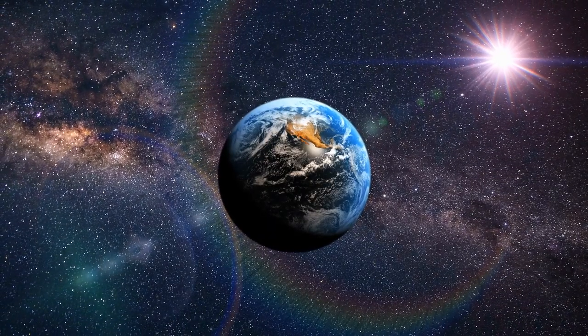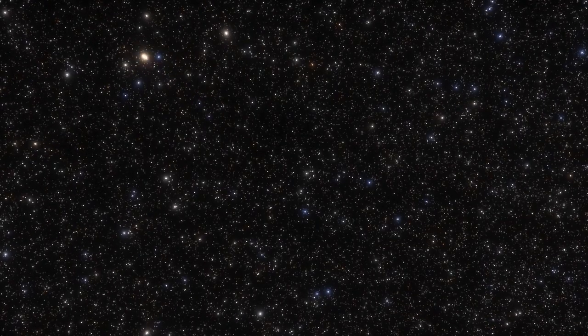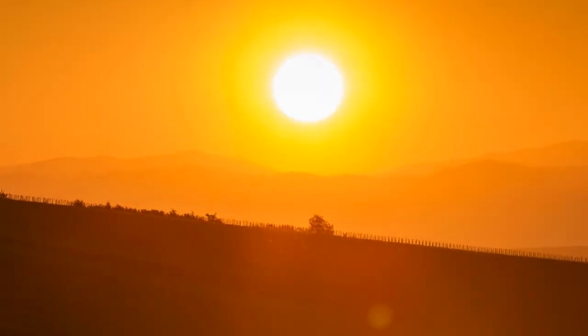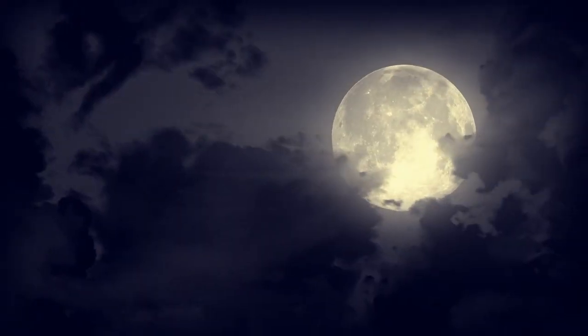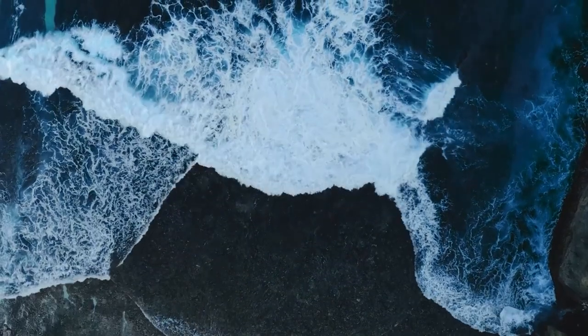We live on this sphere that's just floating in the middle of space with billions of stars. The thing that keeps us alive is a star that's a ball of flames that literally gives us life, and the thing that puts us to sleep is another sphere that also controls the waves. The consciousness of that is so wild to me that it almost makes everything else seem possible.